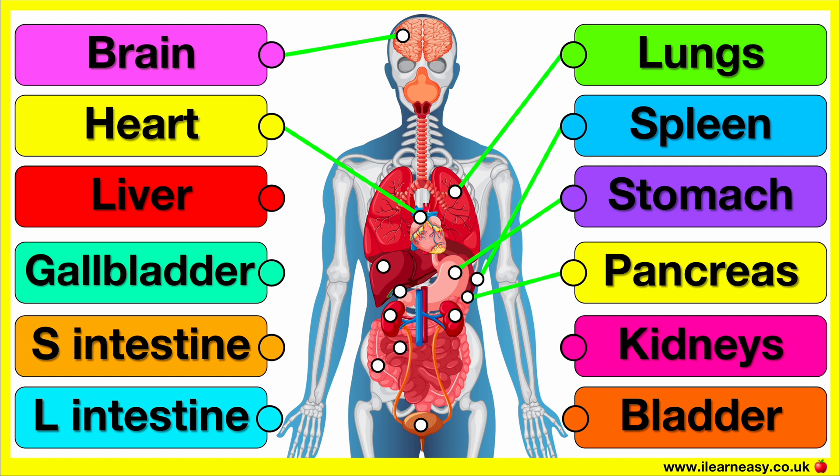The pancreas produces digestive enzymes that help break down food in the small intestine. It also releases insulin which helps regulate blood sugar levels.